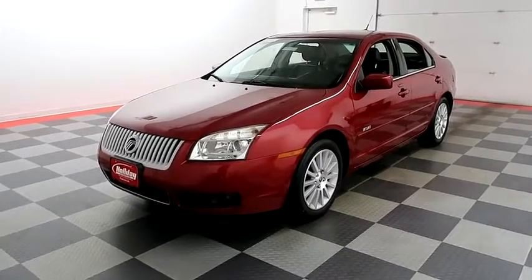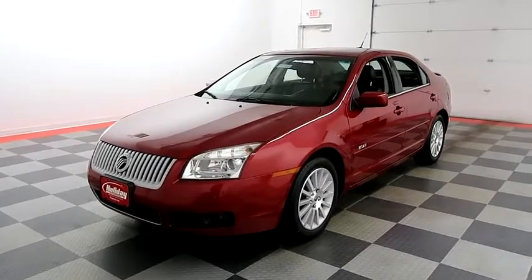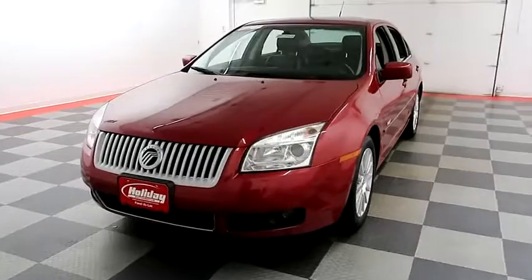Hi, I'm Andy with Holiday Automotive. Today we're going to take a look at a 2008 Mercury Milan, stock number 17F715A.